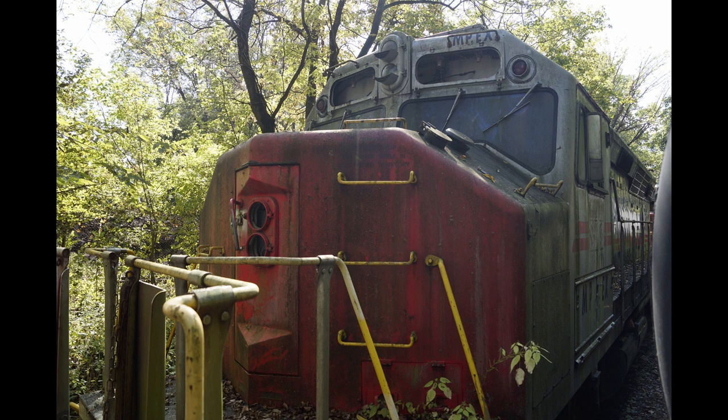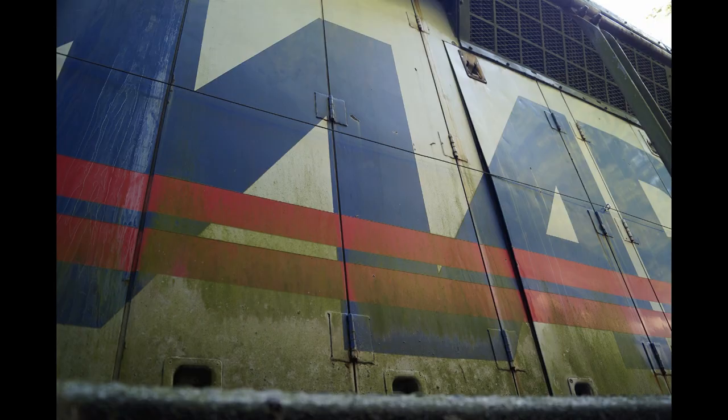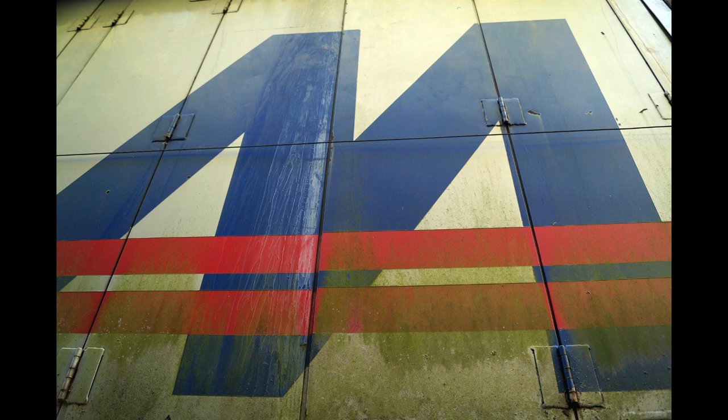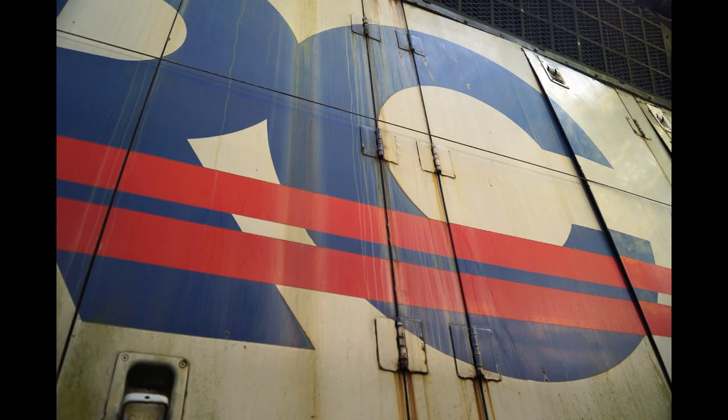Cab and nose components from scrapped F45s were grafted onto the frames, along with electrical cabinets, new wiring, and 3,000 horsepower, 16-cylinder, 645E3 EMD engines. The fuel tanks were trimmed to a 2,000-gallon capacity and repositioned to establish the best center of gravity and make space available for other equipment. The units were outfitted with rebuilt trucks and D-77 traction motors for a maximum speed of 102 miles per hour.